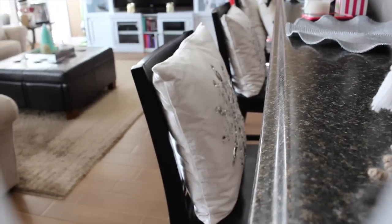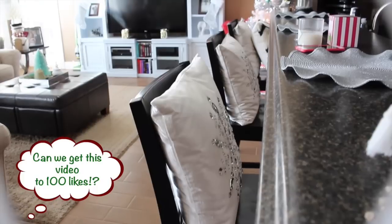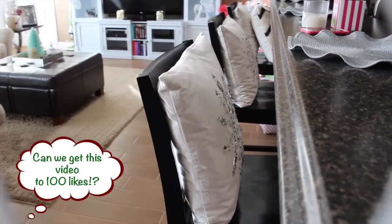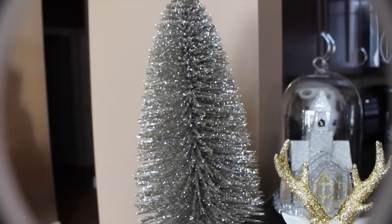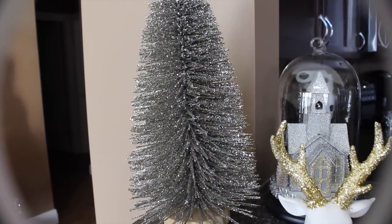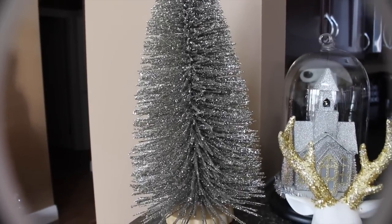And then I have my Pier 1 snowflake pillows in the bar stools, all the way down, and I just thought those would look really cute there. Down here I have another little tree from Target — it looks more silver on camera, but it's actually more of like a bronze gold color. I love these trees this year. They're so pretty.